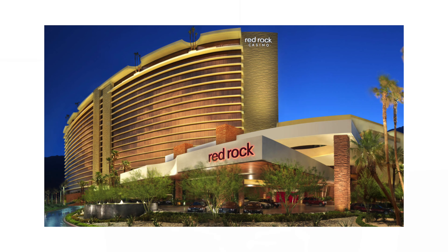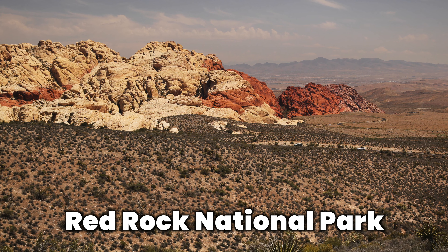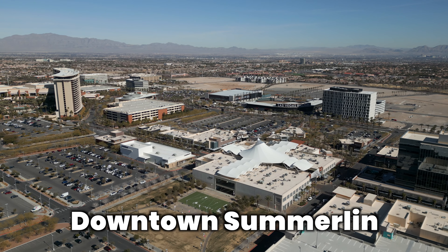The location of Ascension is going to put you right in the middle of entertainment options like Red Rock Casino as well as Durango. Along with these new casinos, you're also going to be in close proximity to Red Rock National Park, Downtown Summerlin, and multiple golf courses.